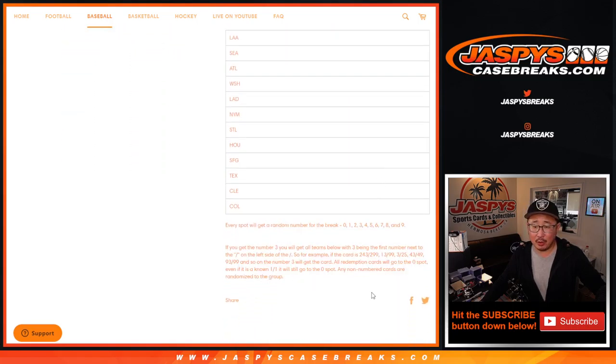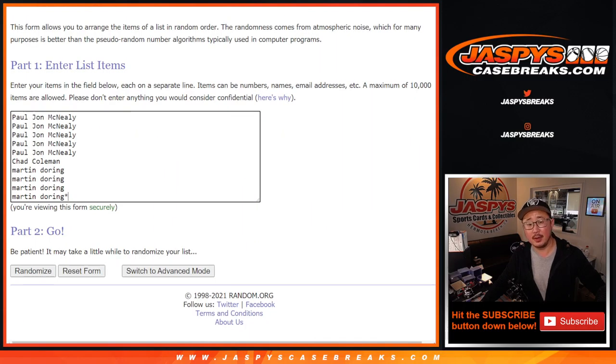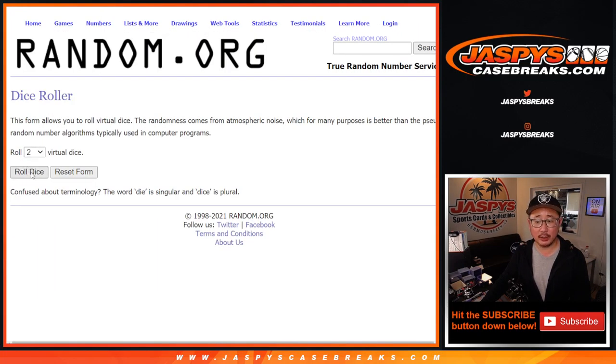That's how the number block works in case you're wondering how that serial number works. Big thanks to PJ, Chad, and Martin for knocking this out. There are the numbers right here — let's roll it, let's randomize it.